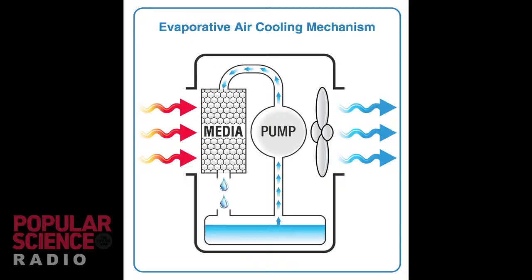It's used in the evaporative process, so you're blowing a fan and you're using a pump. Those are two very low energy use items.